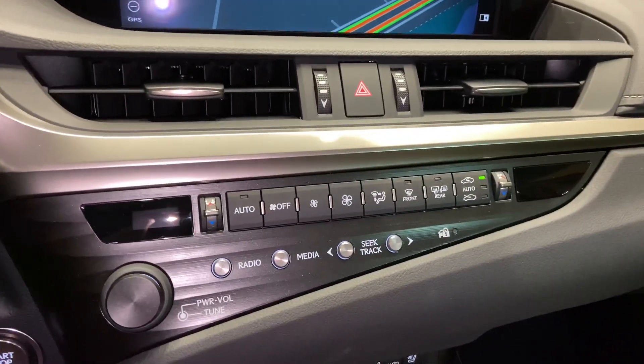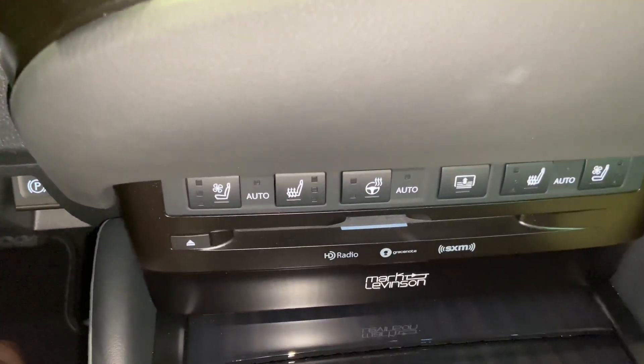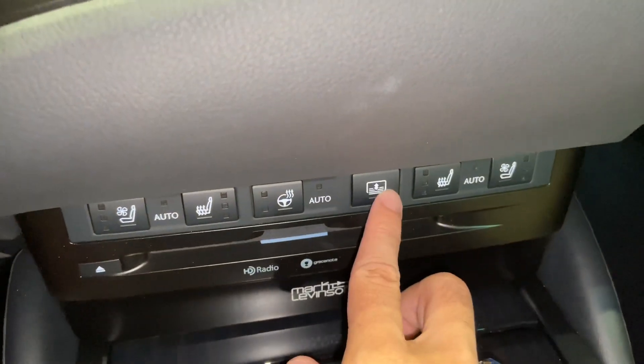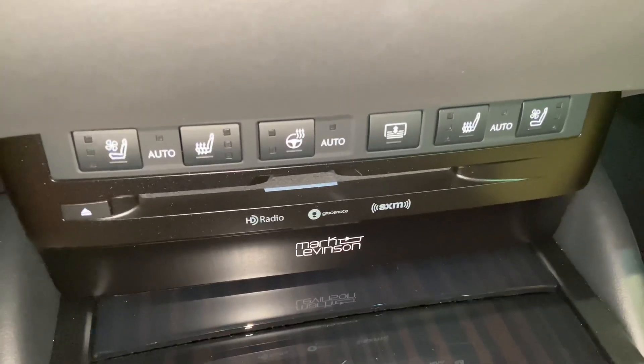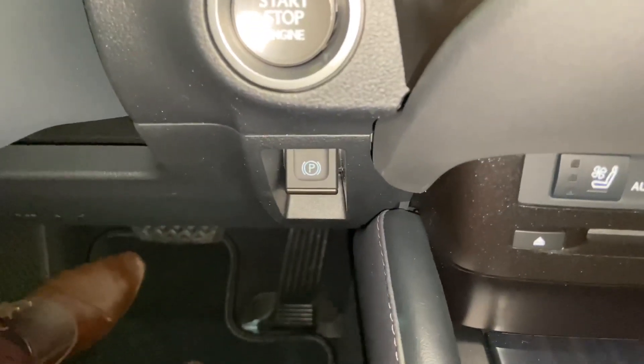Below that, we have AC controls with radio controls. Heated and ventilated seats for our driver and passenger. Heated steering wheel. Our rear sunshade switch. Along with our CD player, our upgraded 17-speaker Mark Levinson audio system, and our parking brake switch.